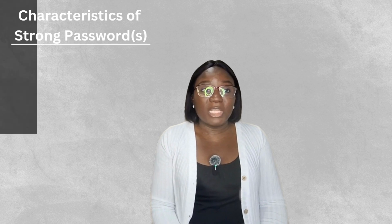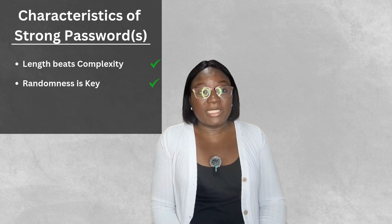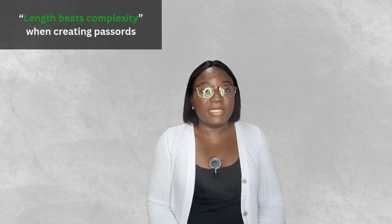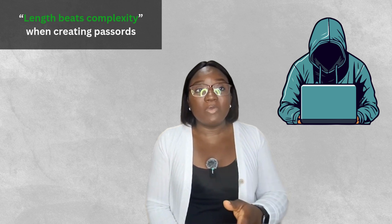So what makes a strong password? Here's what actually matters in 2024. Number one: length beats complexity. Number two: randomness is key. Number three: uniqueness actually matters more than special characters. I'll break down these three key password principles.